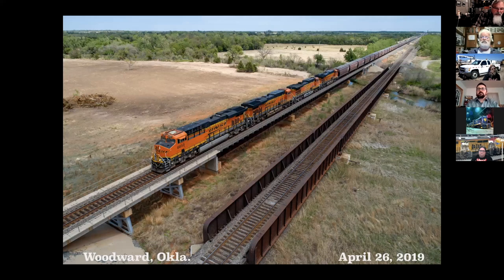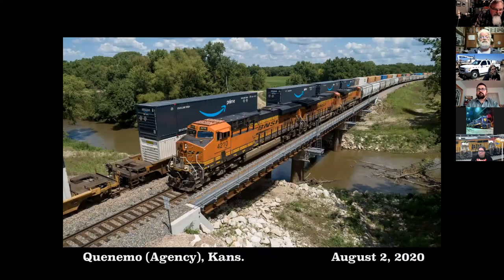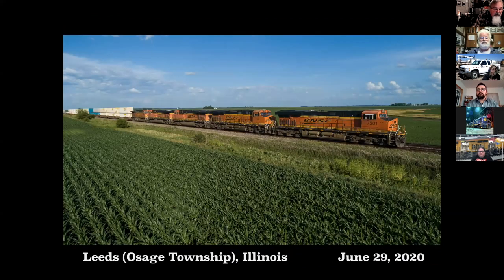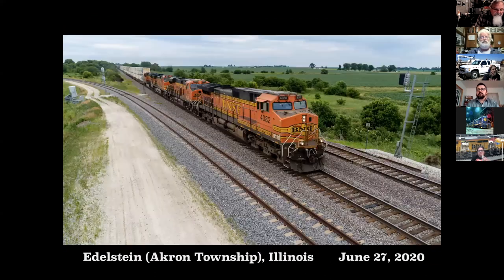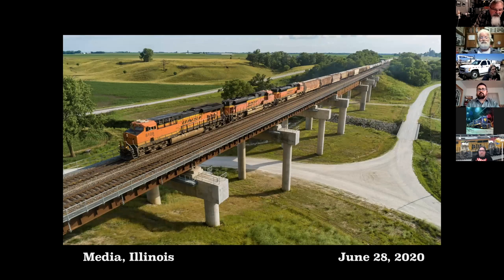Let's go to Oklahoma real quick. Shot of the former Santa Fe. This is the one piece of single track still on the BNSF. And a fairly new bridge west of Kansas City. Here we are in Paola, Kansas. And on the former Santa Fe near Leeds, Illinois. That's the Edelstein connection which is now unused. Crossing the Spoon River at the Hinda eastbound. Here's Media Trestle, the new one — gigantic trestle.